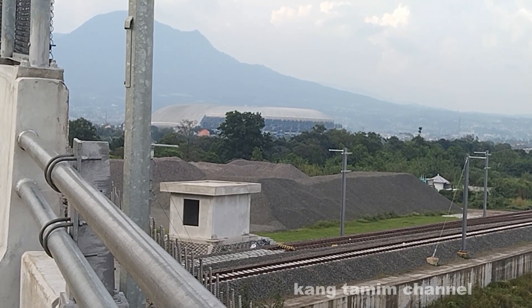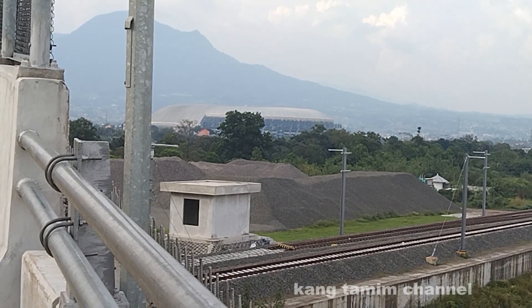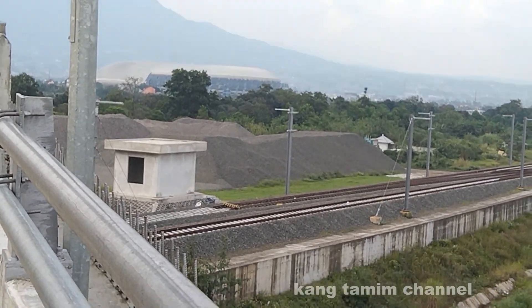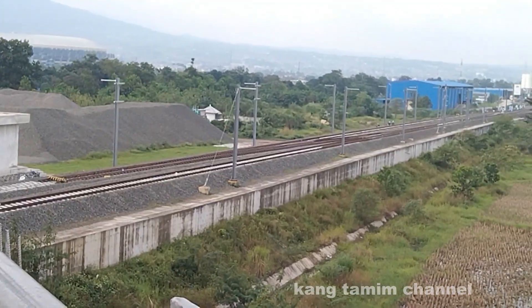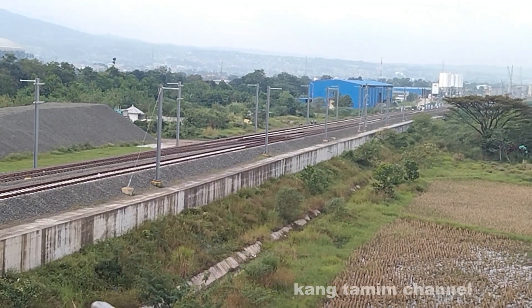Ini adalah pemandangan dari jembatan Tegeluar di sebelah selatan ke arah timur, ke subgrade yang menuju ke arah timur, ke arah stasiun kereta cepat Tegeluar. Terlihat subgrade memanjang dari barat ke timur, di mana di atasnya sudah terpasang rel dan vessel, dan juga di kanan-kiri sudah berdiri tiang-tiang untuk kattenari system.